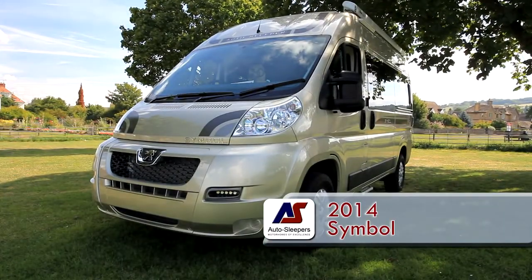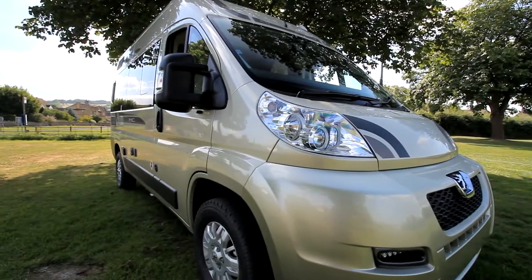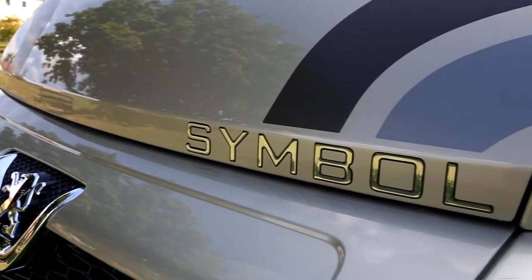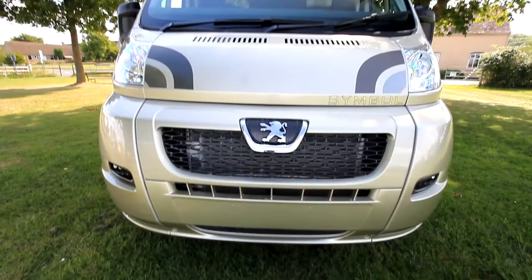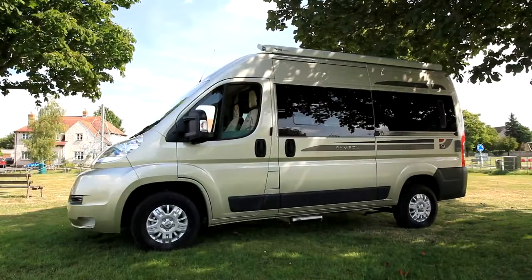Last year the AutoSleeper Cymbal had a major facelift, and the 2014 model carries on much in the style of the 2013 edition but with the new Virada Oak interior, giving a lighter, more spacious feel thanks to the lighter shade of the cabinet work.